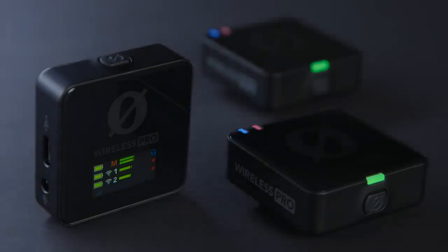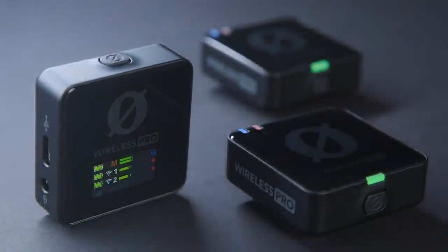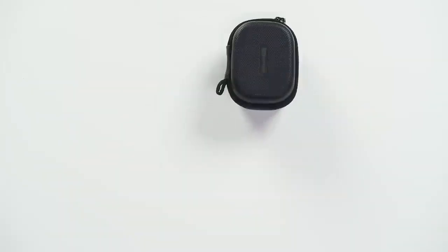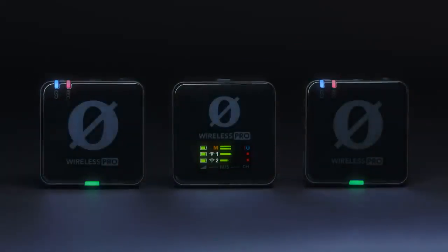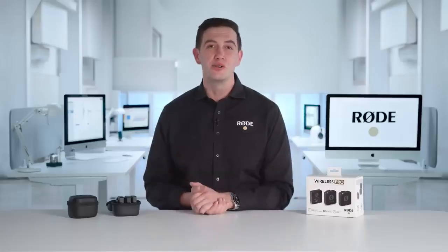As you can see, we left no stone unturned with the Wireless Pro. This is the most feature-packed wireless microphone ever, with everything you could possibly need to record pristine audio for your content. Thanks for watching everyone, and happy recording.